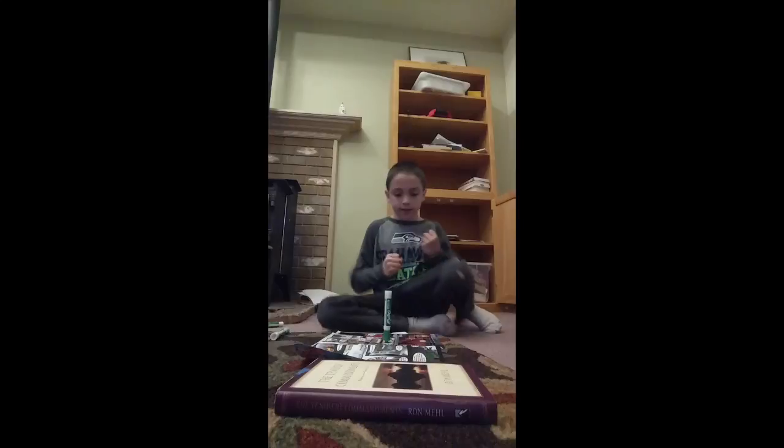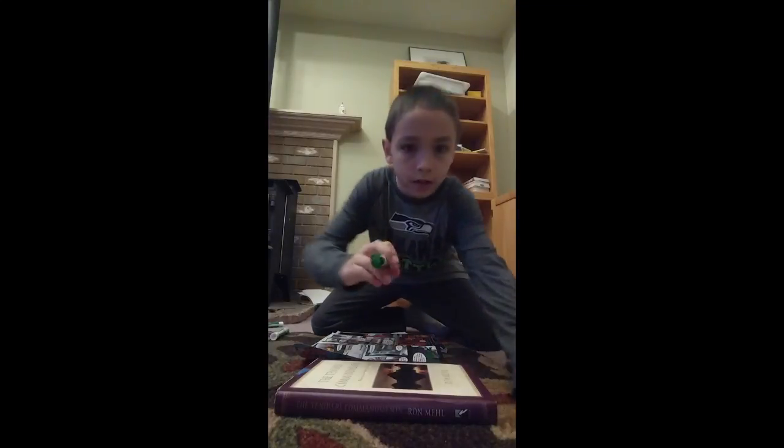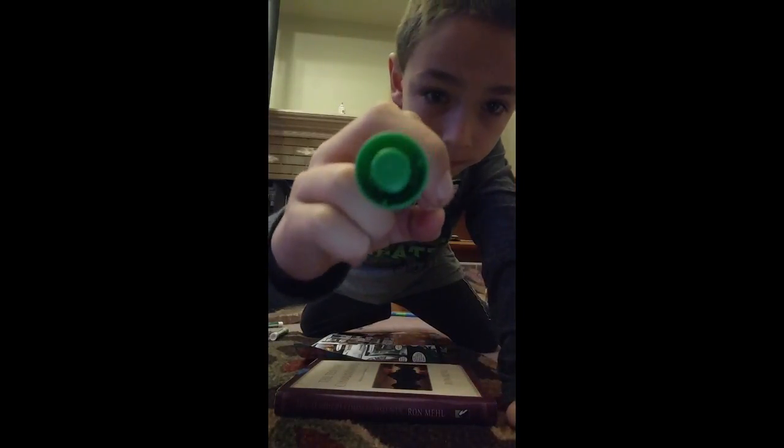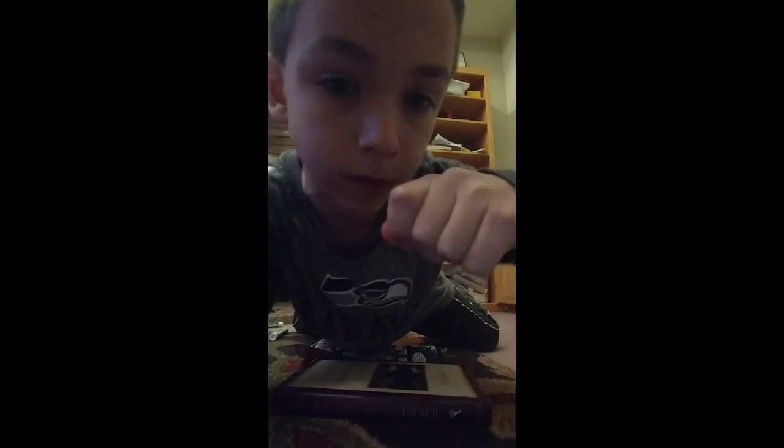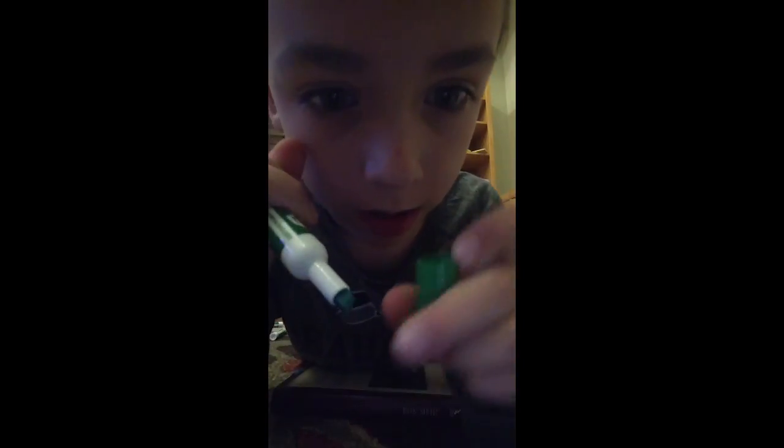Yes! Let's go! Okay, did you guys see that?